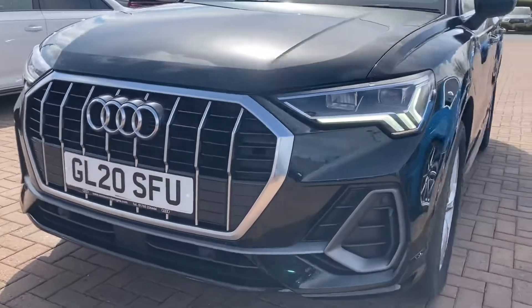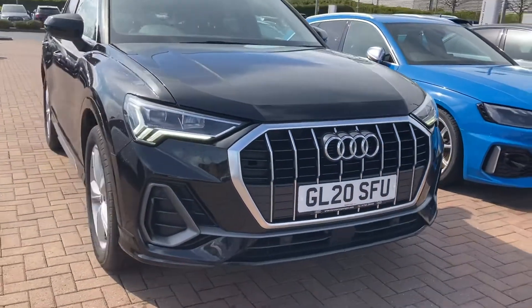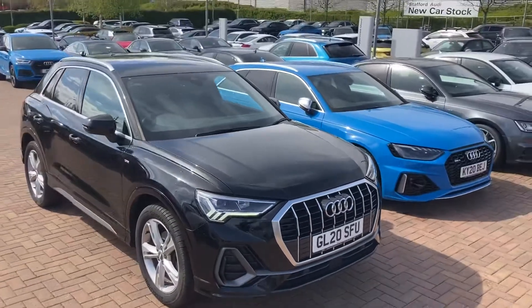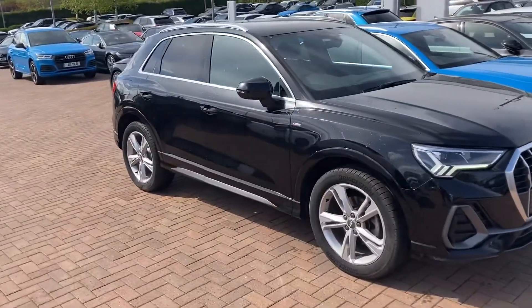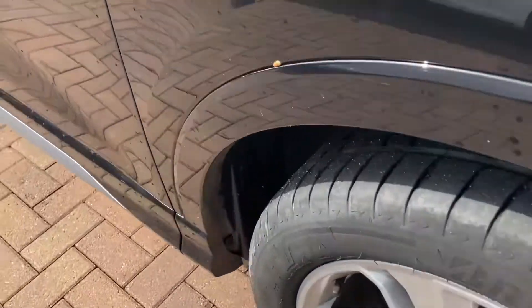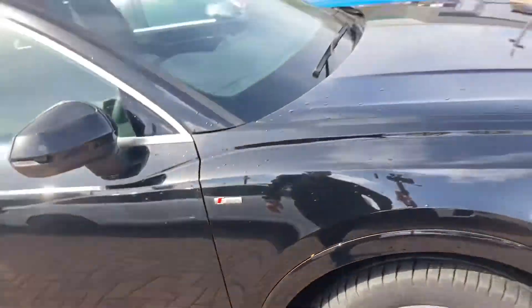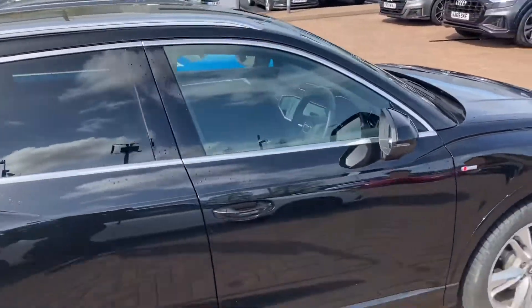It comes with the daytime running LED headlights and the 19-inch 5-twin spoke dynamic alloy wheels, which look absolutely stunning. It also comes with the sports suspension and the S-Line styling, including the S-Line front and rear bumpers and the S-Line badge on the wing.